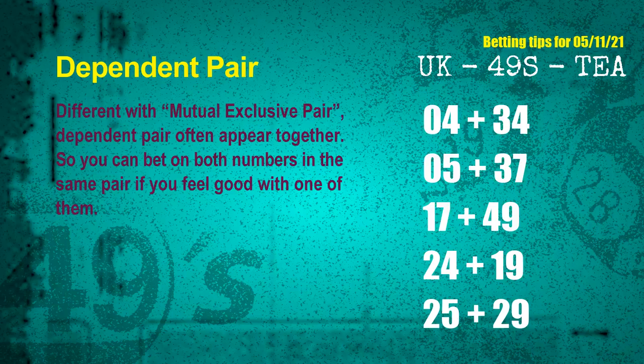Some numbers in the same dependent pair you can bet on both, because they are often drawn in one draw. The dependent pairs for next draw are: first pair — 04 and 34; second pair — 05 and 37; third pair — 17 and 49; fourth pair — 24 and 19; fifth pair — 25 and 29.